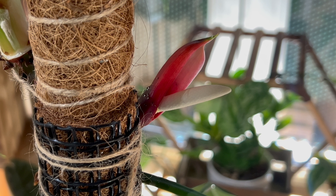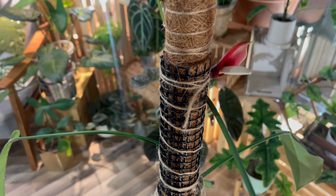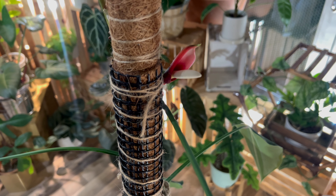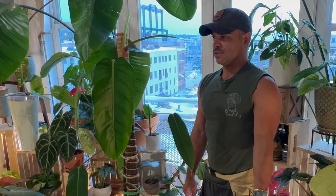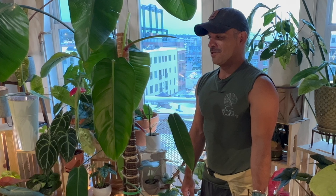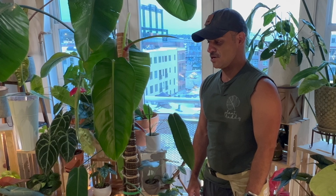I never in a million years was expecting to have any plant of mine — especially a philodendron — flower. My hoyas and lipstick plants flower, but to have a philodendron flower? The fact that it takes 15 to 16 years out in nature for these plants to bloom is just incredible, and it would take even longer for an indoor philodendron to bloom.